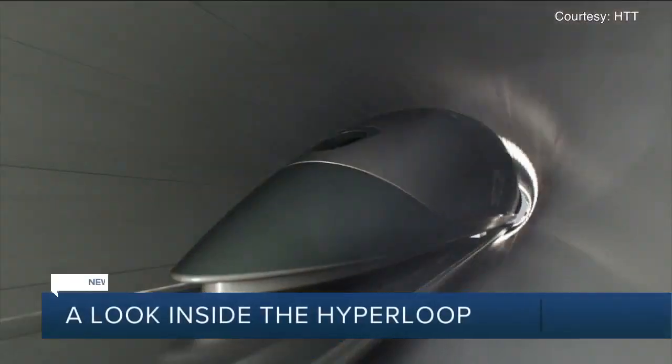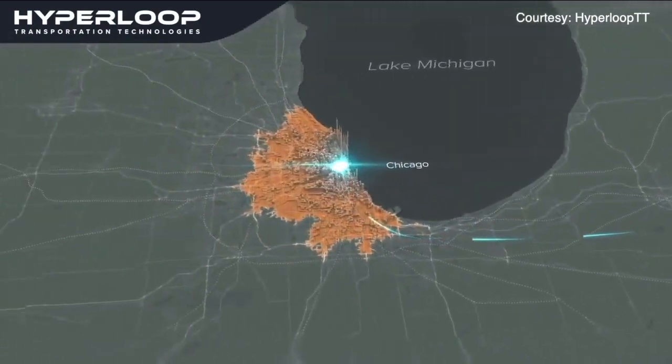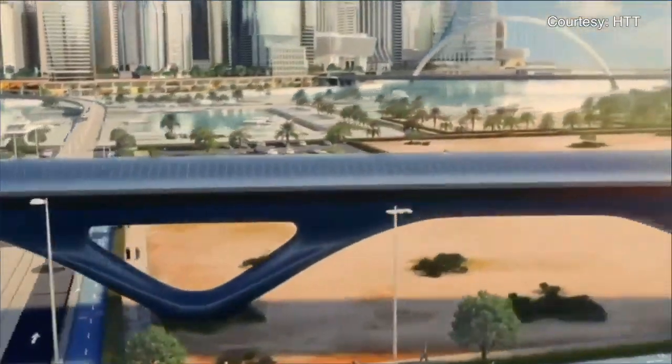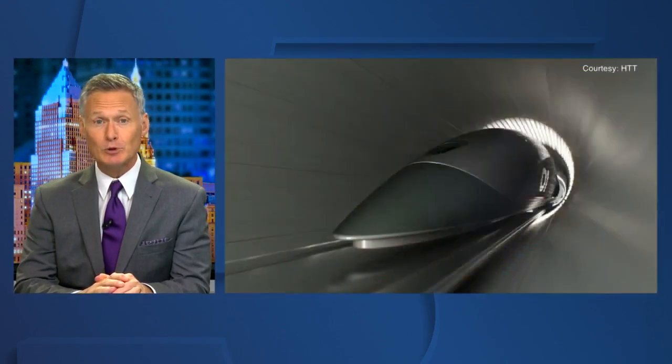Plans to connect Cleveland to Chicago and Pittsburgh by way of Hyperloop are moving forward. Hyperloop as a future way of transportation was included in that trillion-dollar infrastructure package, opening doors to funding. News 5's John Kosick speaks with the people behind the Cleveland project, and tonight, for the very first time, gives us a look inside one of the Hyperloop capsules.